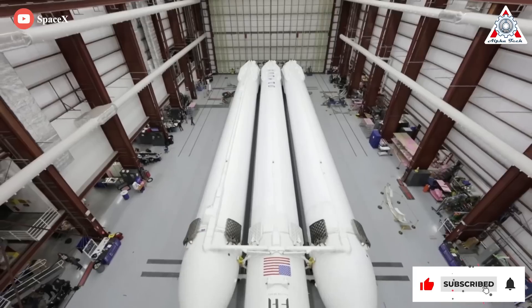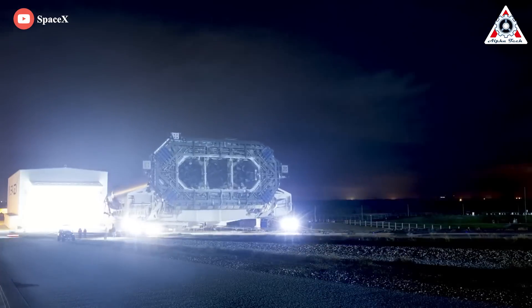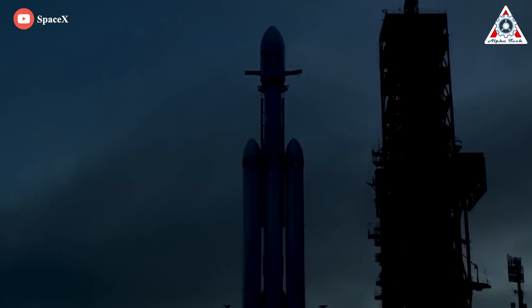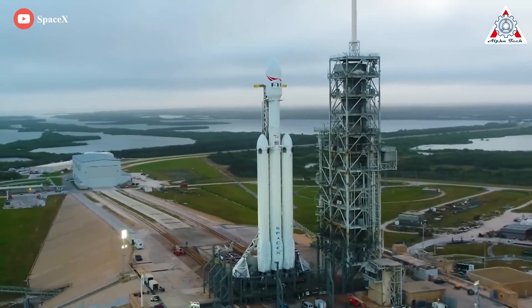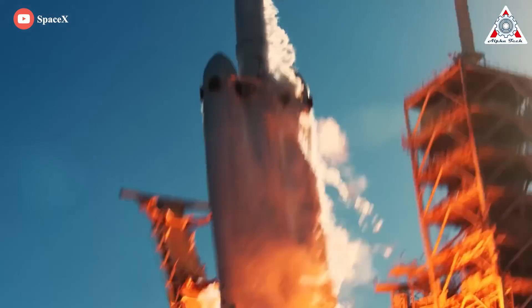Falcon Heavy is an immutable engineering masterpiece of SpaceX. Unfortunately, as SpaceX will tell you, what is not so great is that the most powerful rocket in operation has been sitting idle for years at a time. However, that story is about to change at the end of this year, as the beastly launch rocket is about to roar to life again.